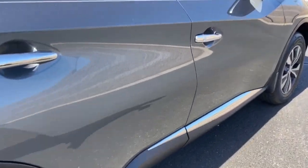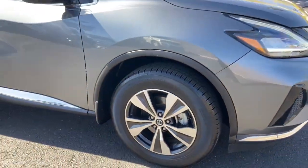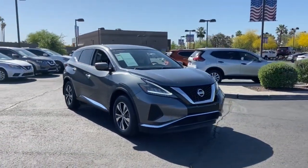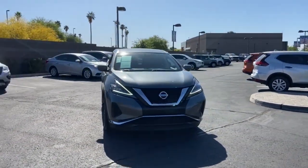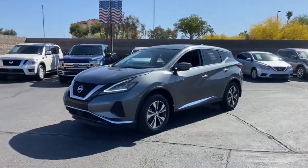These are just some of the great options this vehicle comes with: keyless entry, backup camera, satellite radio, keyless start, multi-zone AC, Bluetooth connection, steering wheel audio controls, aluminum wheels, stability control, rear spoiler.